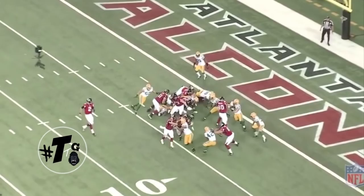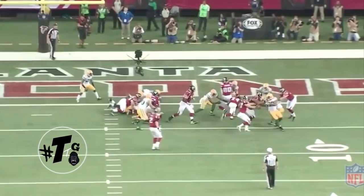He is a solid run stuffer — check this out. Does a good job of run fitting and just making a play on Freeman. Here's the back angle so you guys can see it a little bit better. The hole opens up and he sticks his head right there.